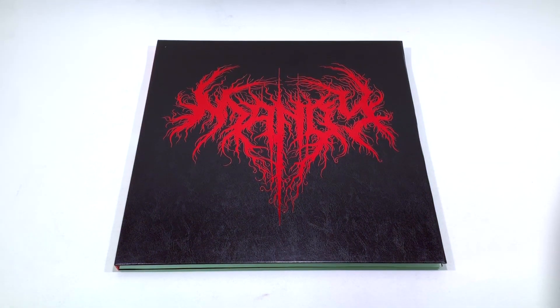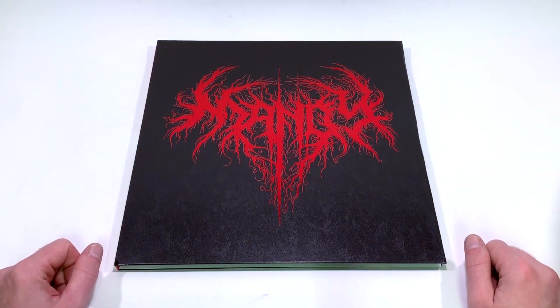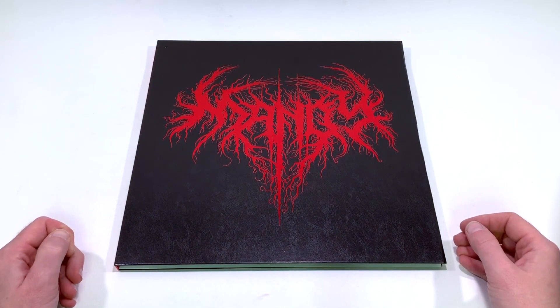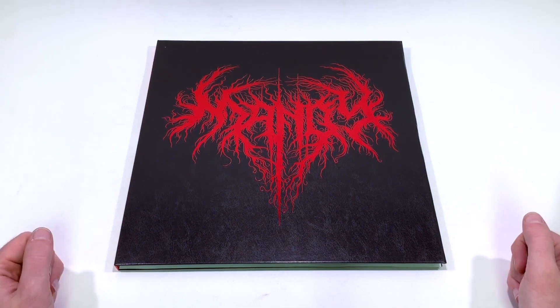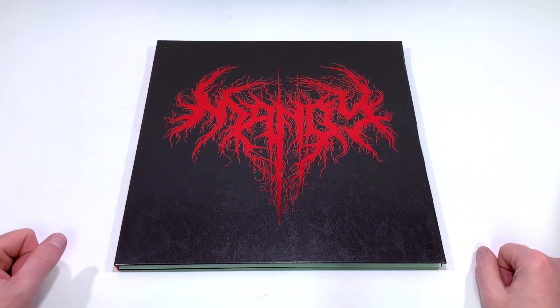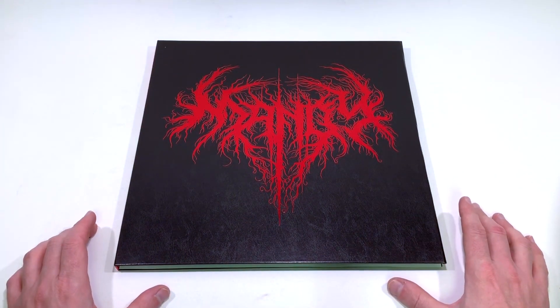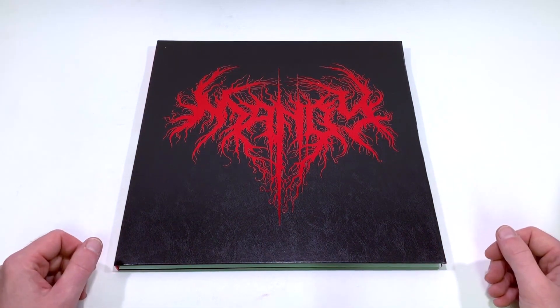Hey everyone, this is Disc Junkie and today I'm back to show you actually a Blu-ray box set. You might not think of it to look at this, but this is actually not a vinyl release.